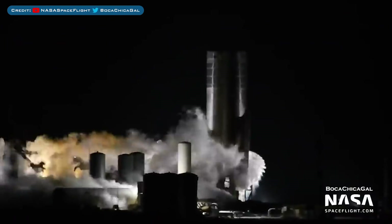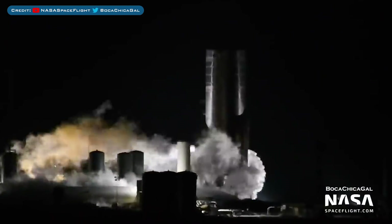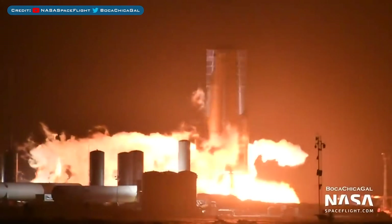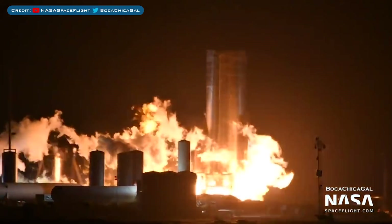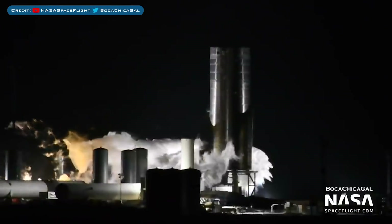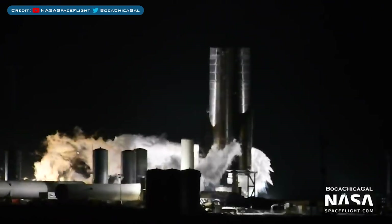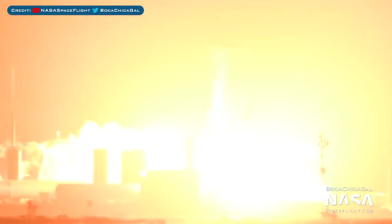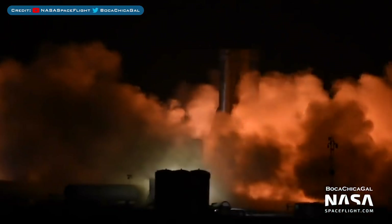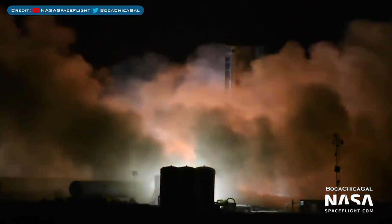Early on Tuesday morning, during their next test window, they prepared to light the engines once again. This time, with no abort beforehand, they fired up just the preburners for a second test to make sure all is good. Finally, later into the morning, the SpaceX team geared up for the main event — a static fire. Then it happened: the first ever firing of 3 Raptor engines simultaneously. So cool to watch history in the making.